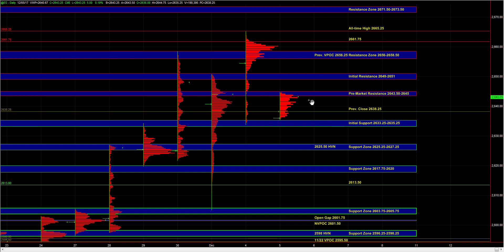Heading into the open, we are going to use 33.25 to 35.25 as the initial support. And then heading into the open, we have pre-market resistance at 43.5 to 45. A breakout above that area would serve as a short-term bullish signal and bring the 49 to 51 area into play.